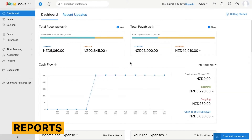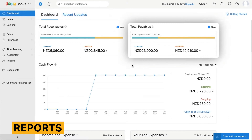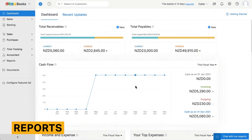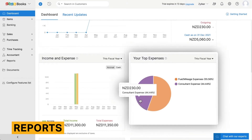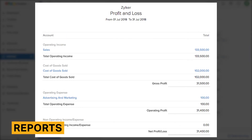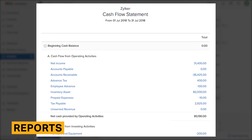Zoho Books offers a dashboard that provides an overview of your company's financial performance. You can drill down into each category from this dashboard, and clicking on different sections will take you to a relevant report. Zoho Books also offers reports like profit and loss statements, balance sheets, cash flow statements, and many more.